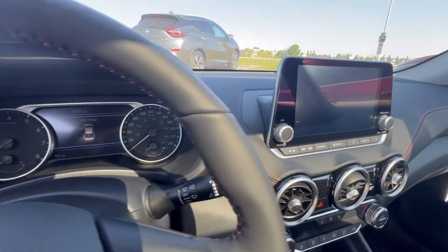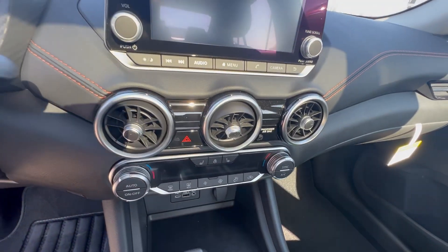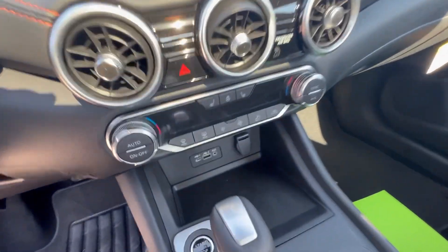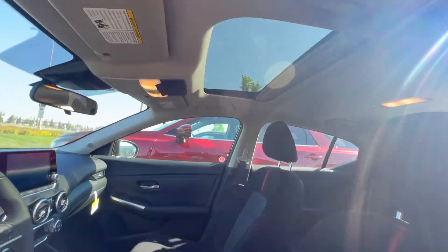You got a nice smooth leather wrapped heated steering wheel, nice big instrument cluster, huge touchscreen with Apple CarPlay and Android Auto. Heated seats as well and dual zone climate control. You got sport mode, low gear, your USB charging ports — all that kind of good stuff.